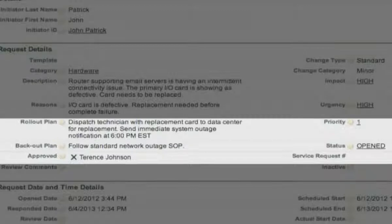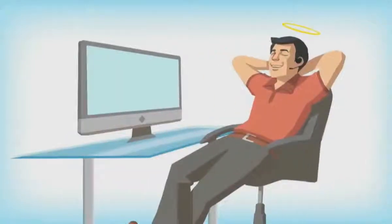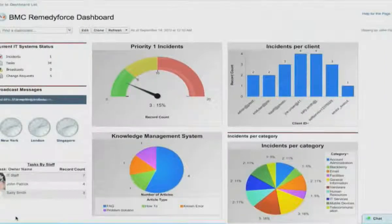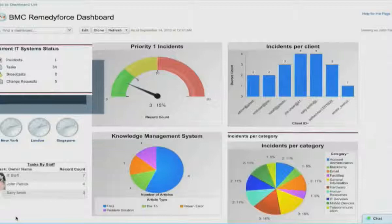It looks like Sally's email will be back up and running in no time. That makes Sally happy, and you a hero. Email is just one of the many critical business services your customers rely on, and with RemedyForce, you can monitor the status of any business or IT service at a glance.